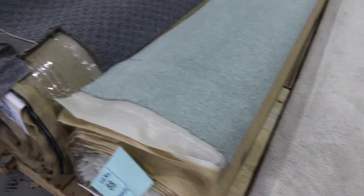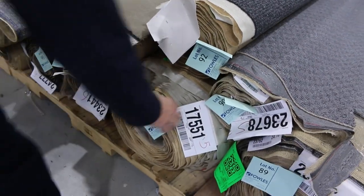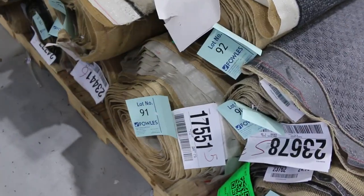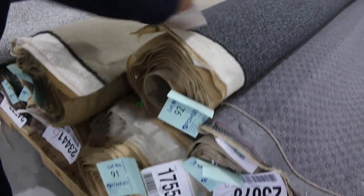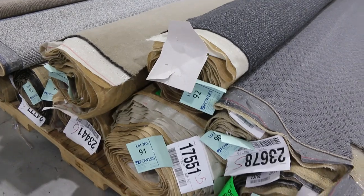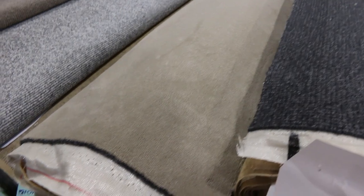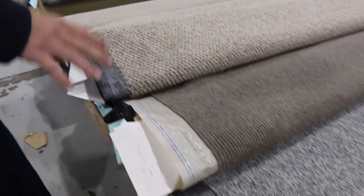We've got some nice charcoal wool loop pile there. Lot number 91 and 92 are the same, giving you good quantity. Lot 91 is actually 21.4 metres and lot 92 is 5.8 metres — put them together and it gives you a good house-lot size. 100% wool, normally $200 a metre. We'll start from $30, but I'd be thinking more like $40 or $50 a metre. That'll be the same for a lot of these wool carpets, whether they're plush or loop pile.